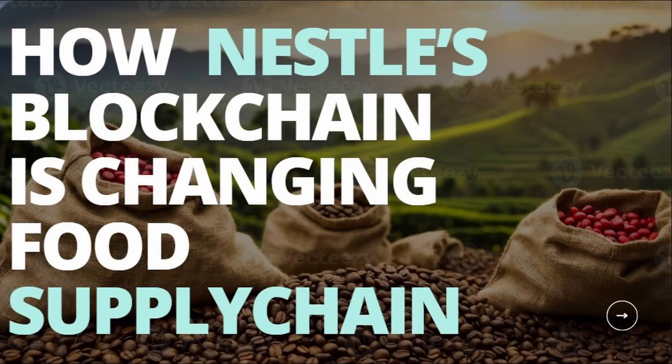As future business leaders, why do you think innovation and consumer trust matter so much? This story is packed with lessons just for you. So let's grab our coffees and dive in together. How is Nestle changing the food game? Hit that like button if you're ready and let's get started.